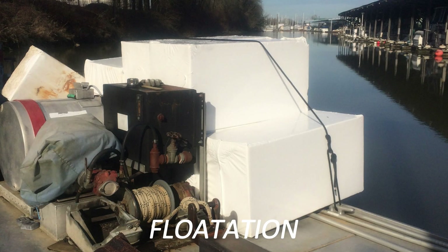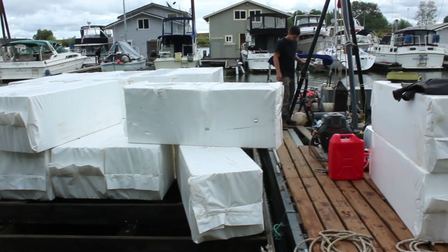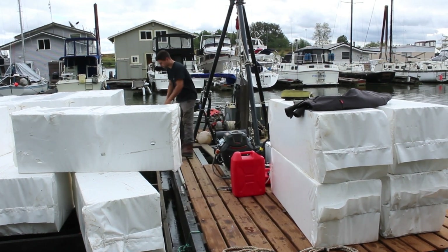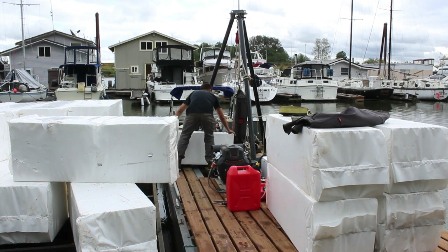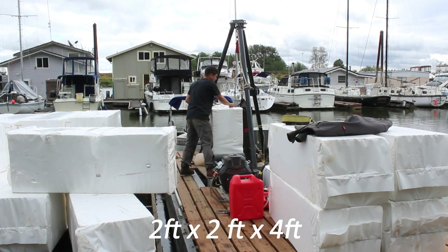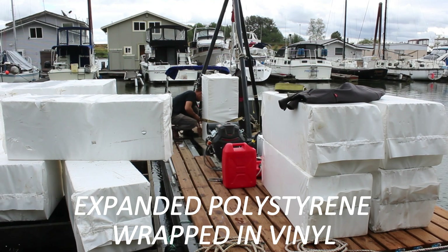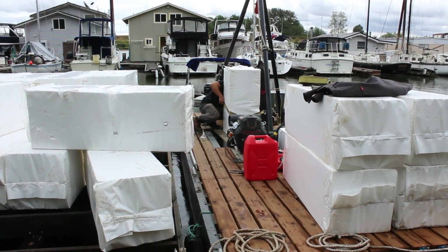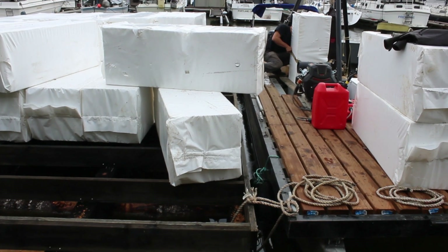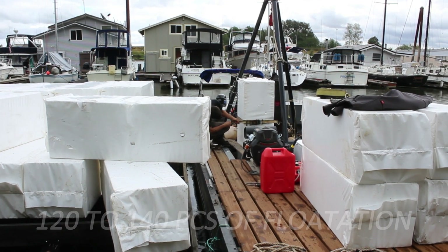Another main component of a float is the flotation underneath the logs. Flotation is rectangular in shape when it goes into the river, but over time, with the river's mud and debris on it, it looks like a rectangular two-foot by two-foot by four-foot marshmallow. It's really expanded polystyrene wrapped in vinyl. Each piece of flotation gives buoyancy to about 850 pounds.